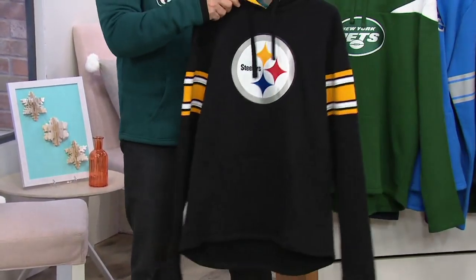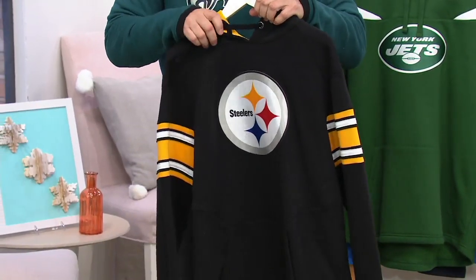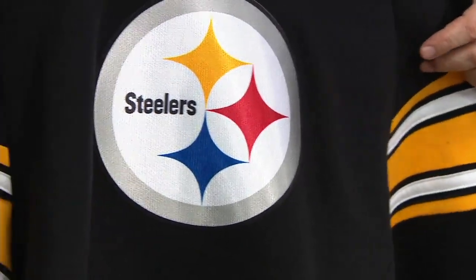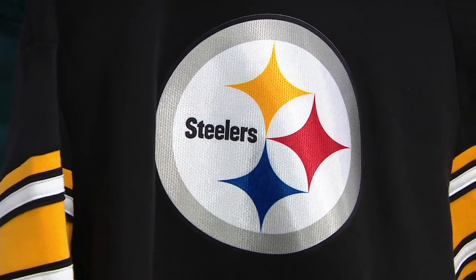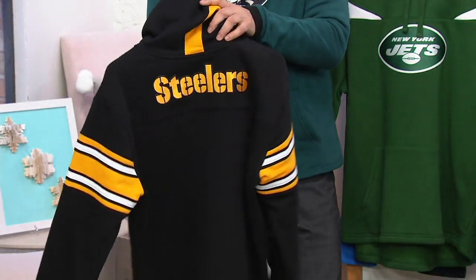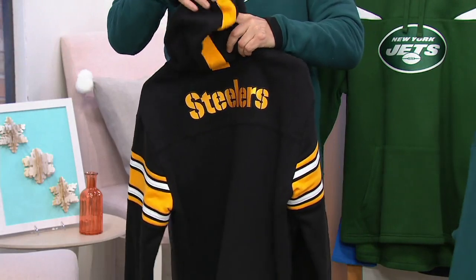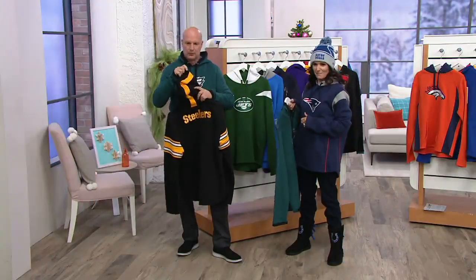The Pittsburgh Steelers — that is an iconic logo; everybody knows it. The Steelers logo stands out. Steelers on the back, the stripes on the arm, and a really cool piece on the hood too.